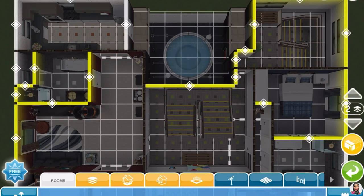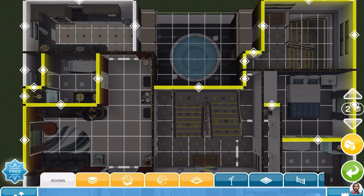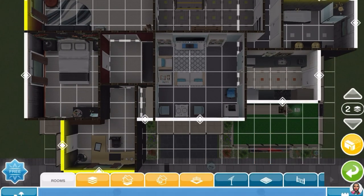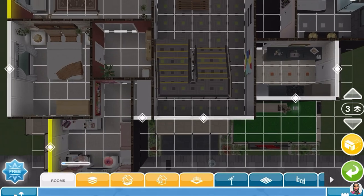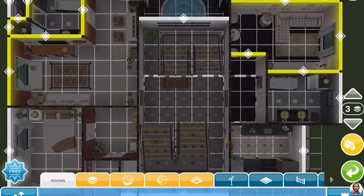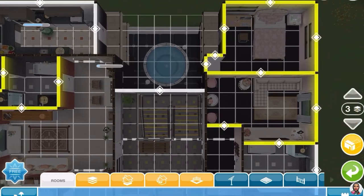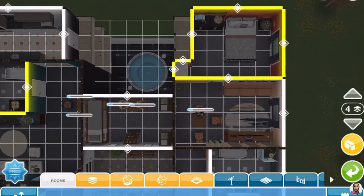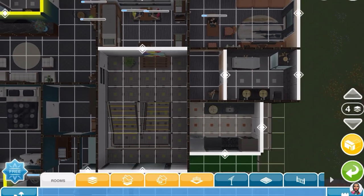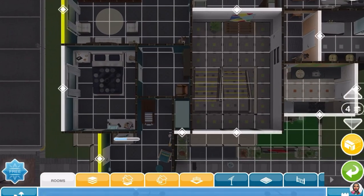If you do recreate it, make sure to tag me so I can see what you've done with your version. I'm sharing the grids here — the yellow rooms are the L-shaped rooms, which are easy to recognize. If you can't take a screenshot of the grids, I will post these apartment building grids on my Facebook as well. That concludes the tour of this quirky apartment building. I hope you enjoyed the tour as much as I enjoyed showing it to you. See you next time with another house tour video. Till then, take care, stay safe, and happy Simming!